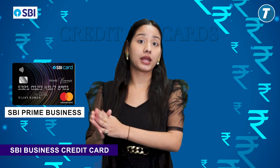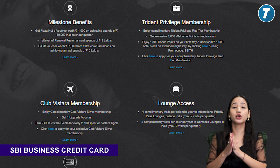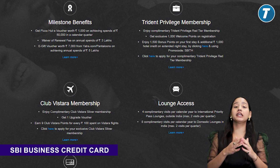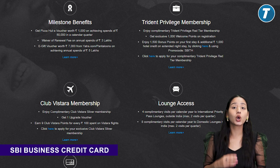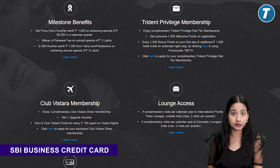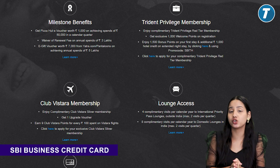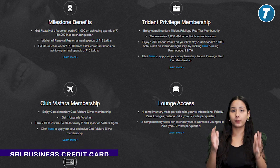The second card here is SBI Card Prime business. The first benefit is that you will get a welcome e-voucher worth 3,000 rupees. You will get 10 reward points on dining, utility, and office supplies. And with that, you will get complimentary lounge access internationally and domestically.